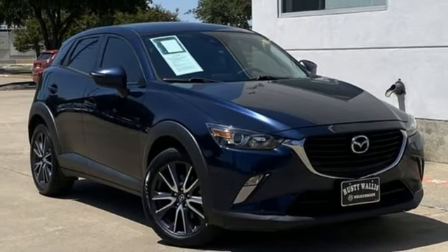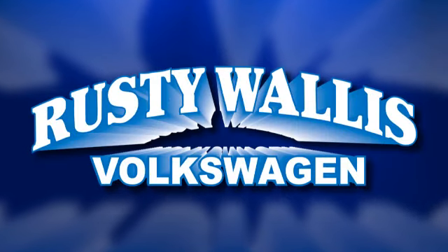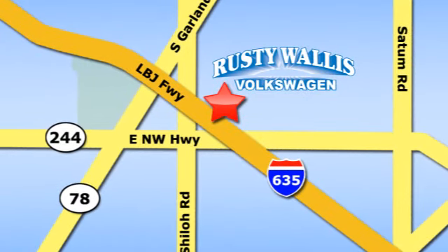There's even more to see in person. Take it for a test drive today. Rusty Wallace Volkswagen is one of the premier Volkswagen dealerships in Texas. We're easy to find just off Northwest Highway at 12635 LBJ Freeway in Garland.